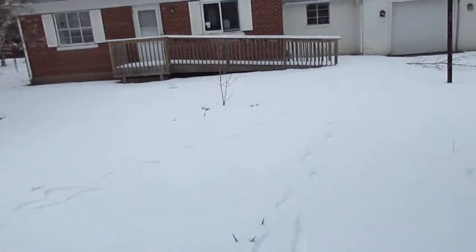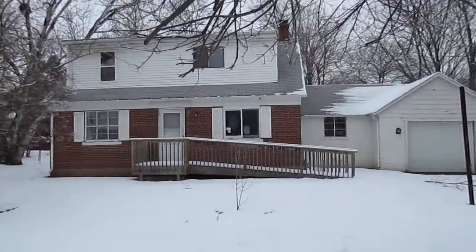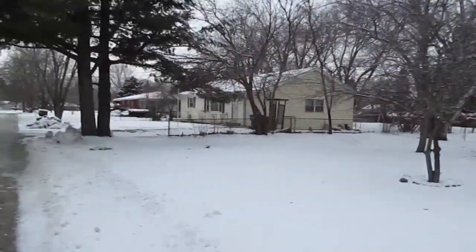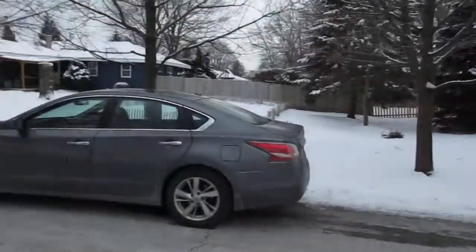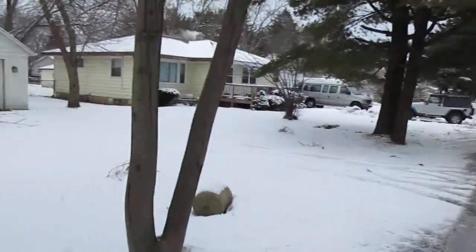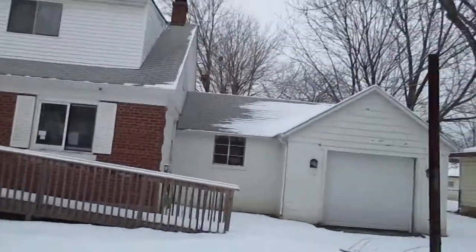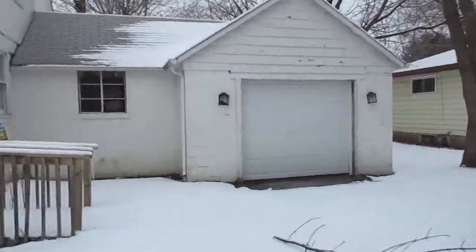We're at 1602 Barnhart Court in Zion. It is super cold and my battery's dying, so we're going to go fast. If I counted correctly, I think we've got five beds, one bath, one car attached garage.